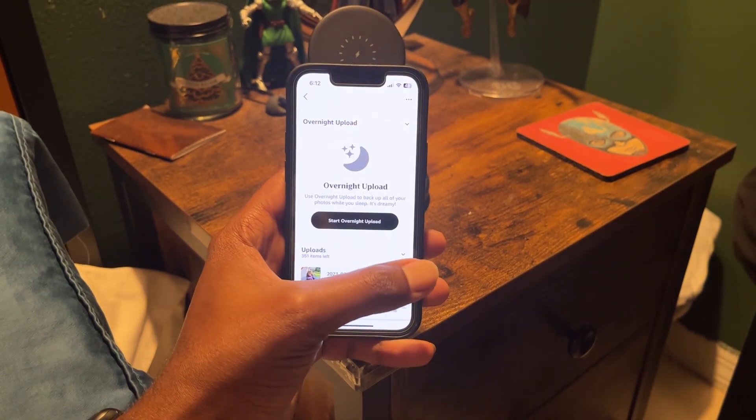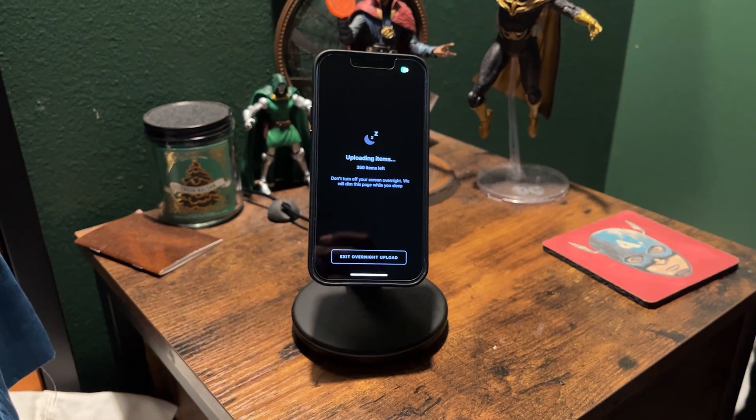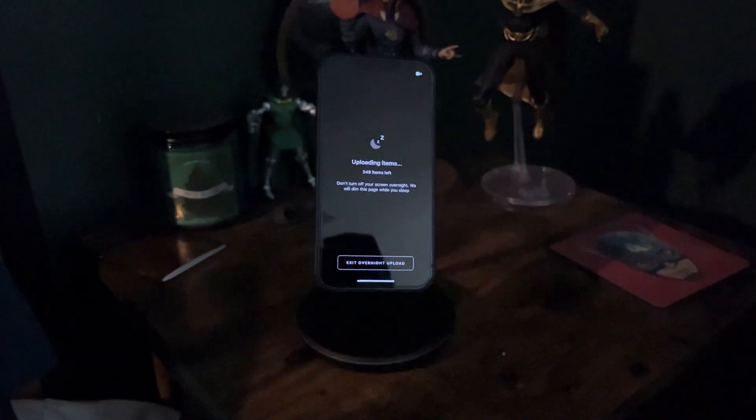By switching to Wi-Fi-only backups for photos and videos, you're using less power, and chances are when you're on Wi-Fi you're at home — so if your battery is running low, you can just throw it on the charger. Specifically for Amazon Photos users, I set it to overnight upload only, so it only backs up when connected to Wi-Fi and a charger. I put my phone down and it does all the backups for me, so there's no way it's using up battery life because I've already connected it to the charger before going to sleep.